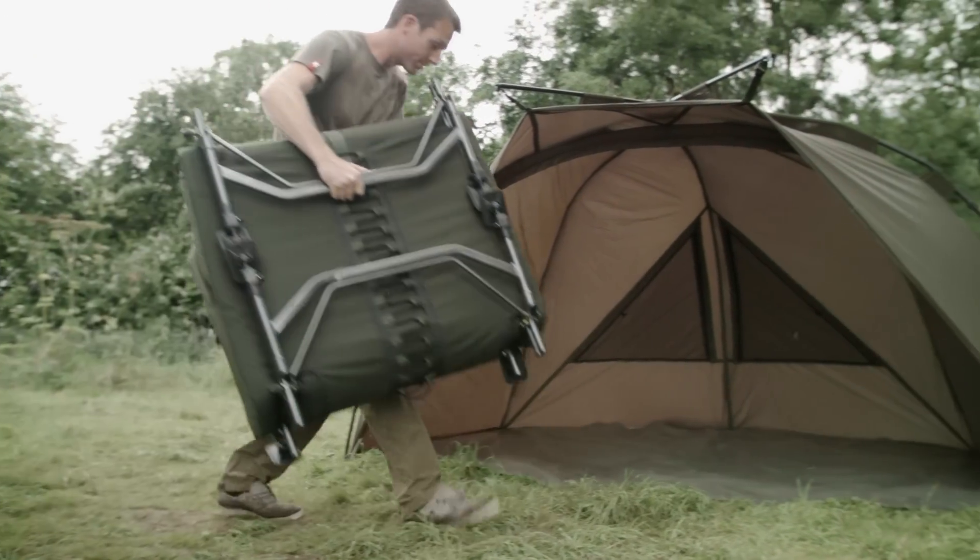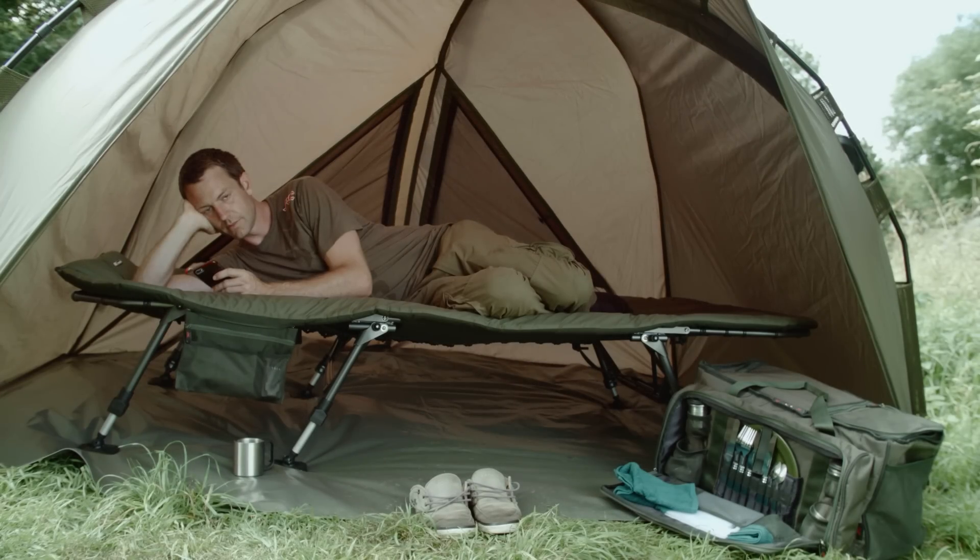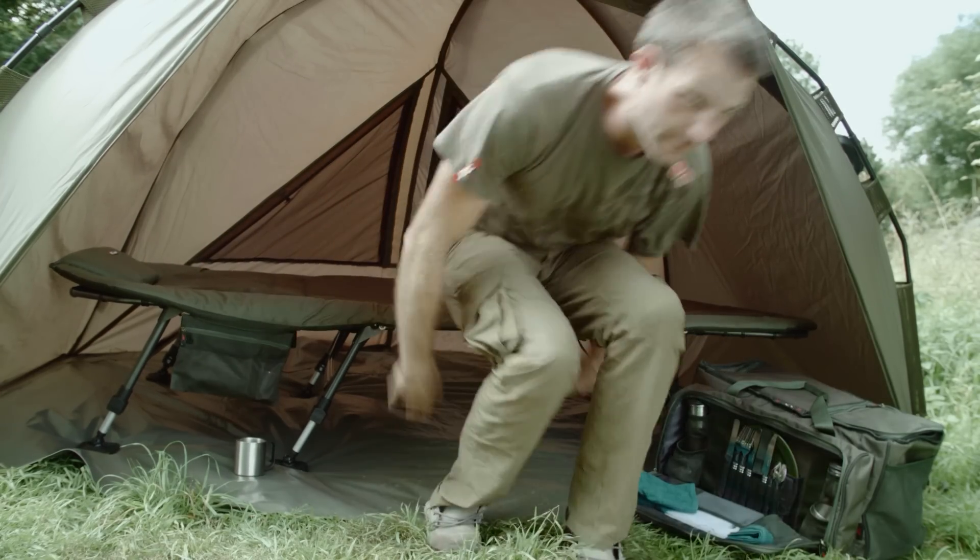The Cocoon 2G level beds, designed to give you the best night's sleep and ultimate comfort on the bank.